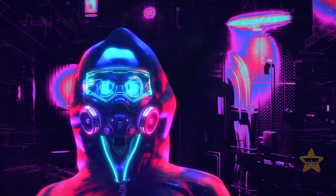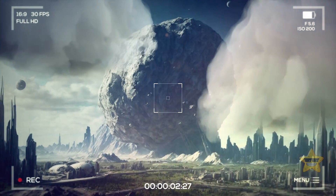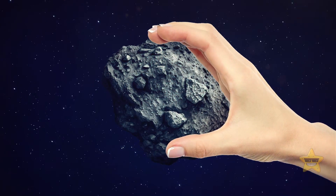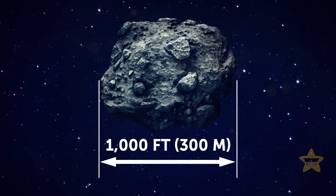It's not sci-fi. According to researchers, we might be able to create futuristic cities the size of Manhattan on gigantic space rocks. Of course, there's a catch — the asteroid we choose as our base has got to be at least 1,000 feet wide.